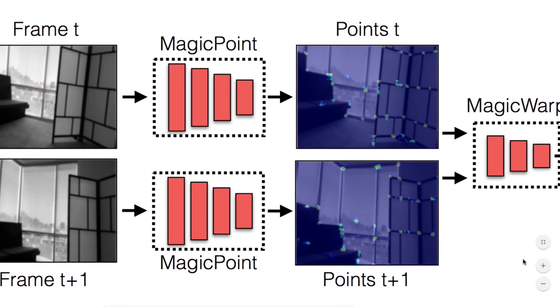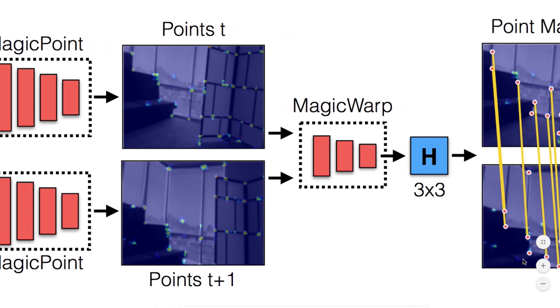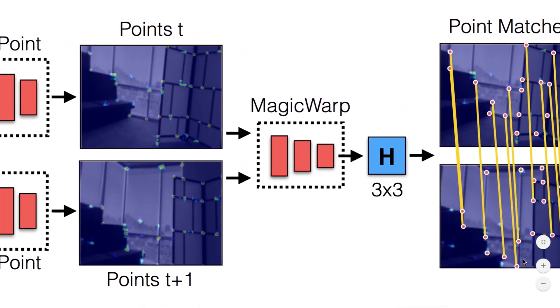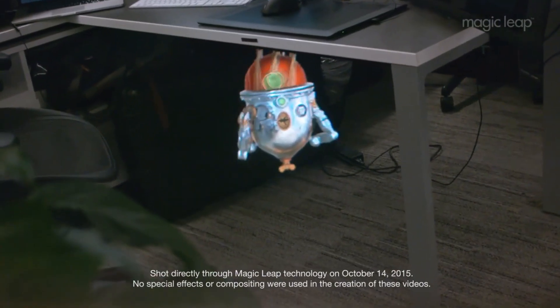What were they talking about, and how can I simplify it? Two convolutional neural networks — one is called Magic Point, and the other one is called Magic Warp — which will help them identify objects through the camera, like a table or a chair. So what the hell does that mean?